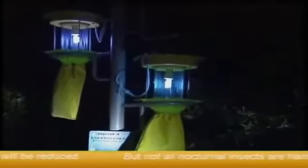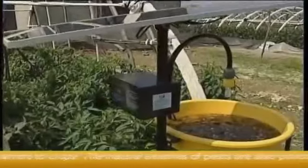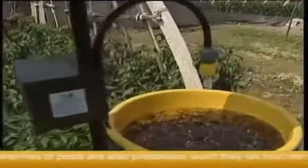In this way, damage or harm to crops will be reduced. But not all nocturnal insects are harmful to crops. The natural enemies of pests are also phototaxis. Won't they fall into the death traps as well?